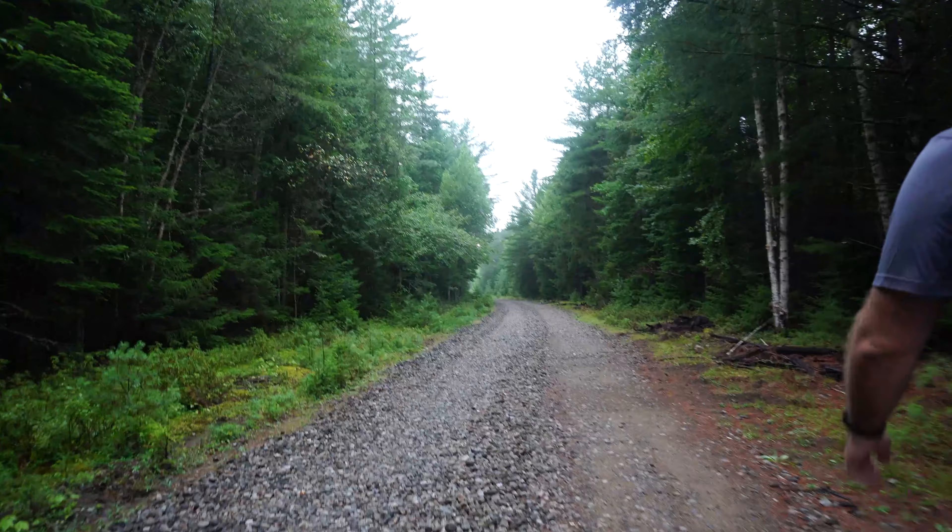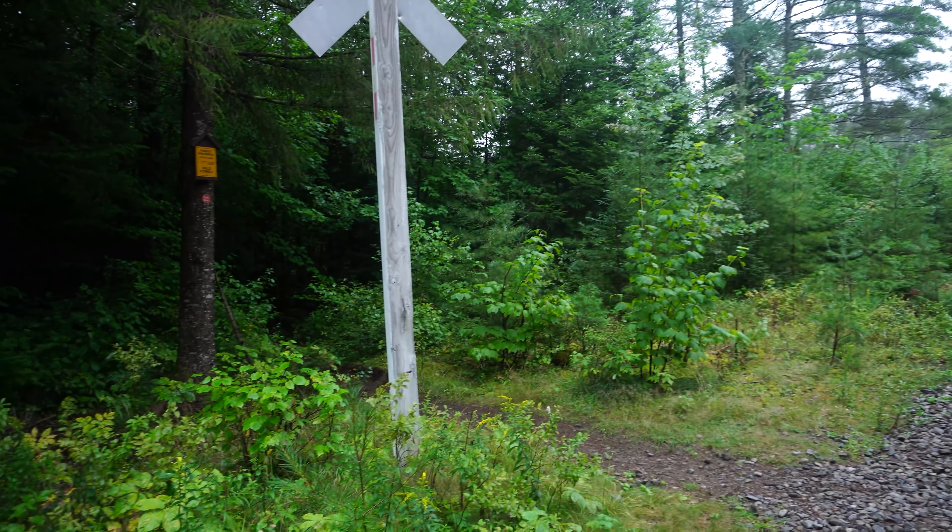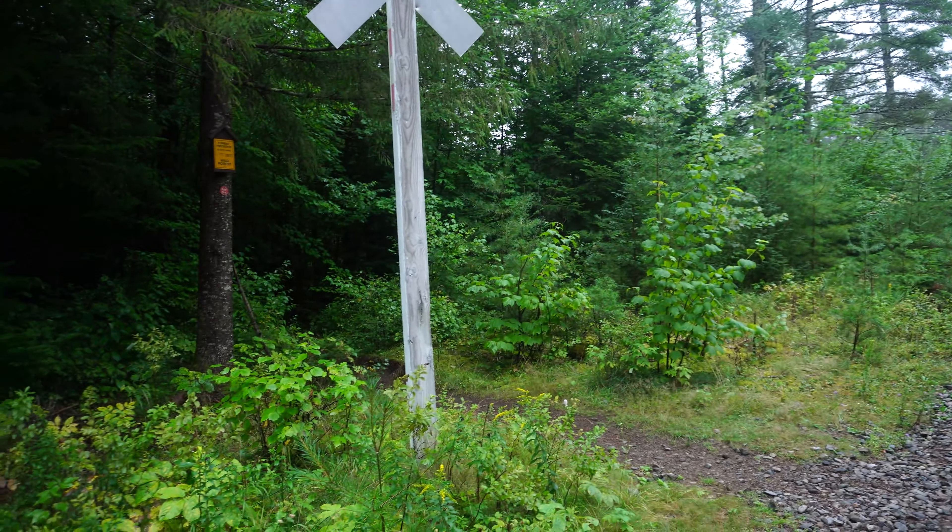Since we came from the campground, we actually walked down this pebble-laden road here. I think it used to be an old railroad. See the railroad crossing sign? We're going to go back into the woods and follow the red markers to the top of the mountain. Let's go.